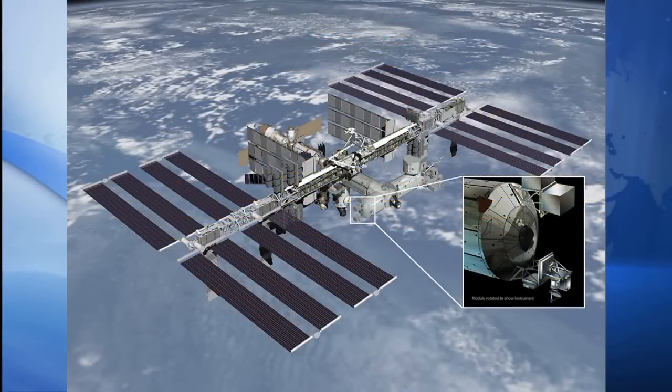A still image shows where the instrument will be on the station, at the end of the Columbus module. The Columbus module has four external locations for mounting payloads; we're on the one referred to as SDX, which means we face starboard. With the payload in place, our antenna is now facing towards Earth.